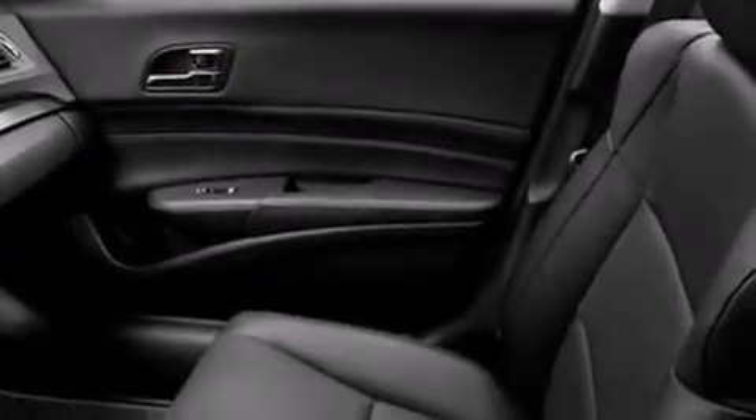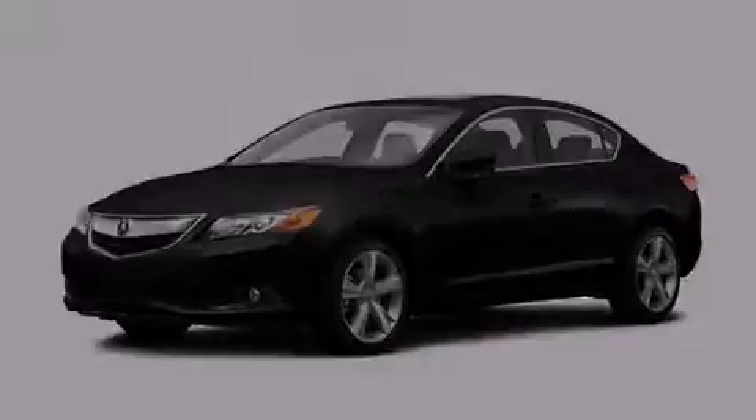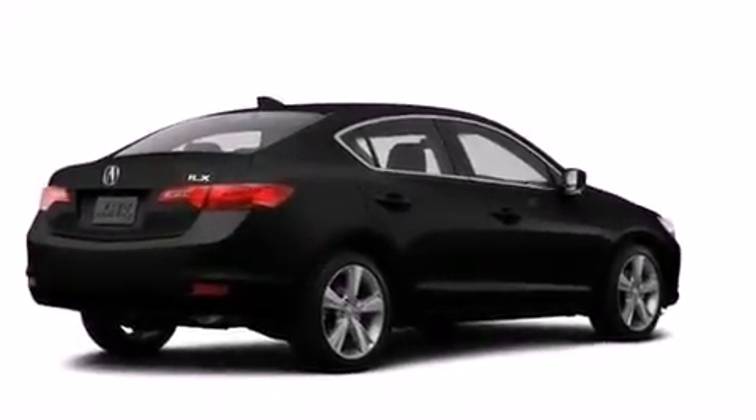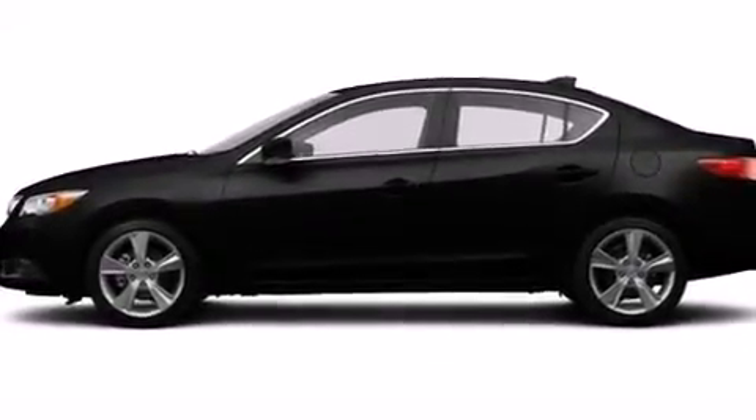The following features are also included: a multi-function display, air conditioning, cruise control, the Acura ILX satellite communication system, leather seats, front and rear floor mats, front multi-stage airbags, rear seat child-proof door locks, and steering wheel mounted controls.